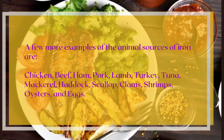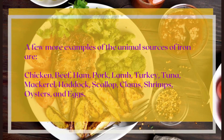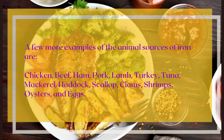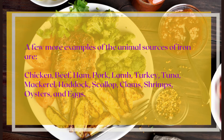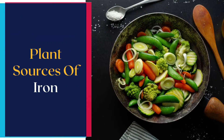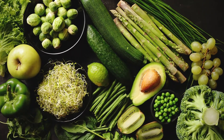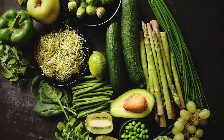A few more examples of animal sources of iron are chicken, beef, ham, pork, lamb, turkey, tuna, mackerel, haddock, scallop, clams, shrimps, oysters, and eggs.